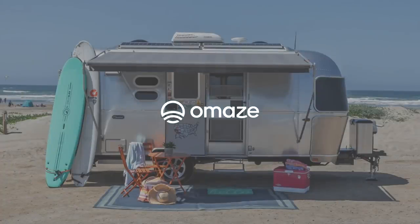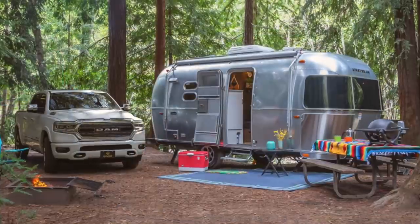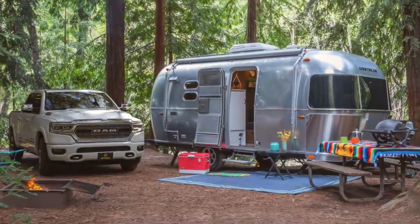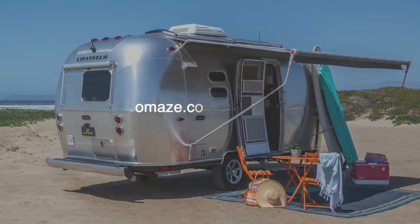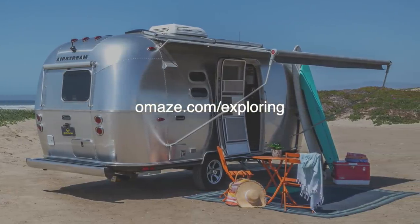This video is sponsored by Omaze. They're offering a chance to win an Airstream Caravelle 20FB and a Ram 1500 limited truck while also supporting a great cause. We'll give you more information at the end of the video and you can also visit omaze.com/exploring to find out more.